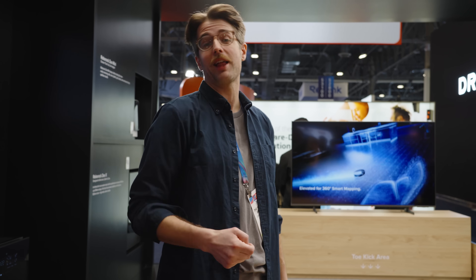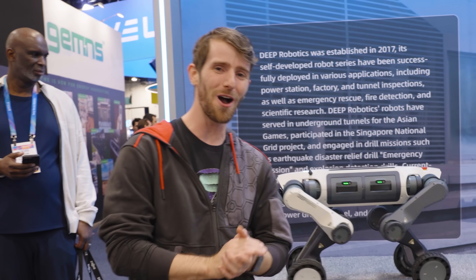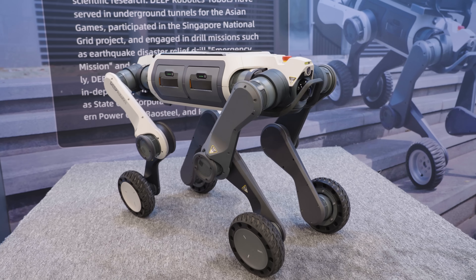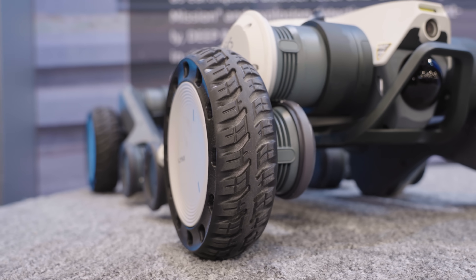This thing will also be launching this spring. We've got a device that answers the question once and for all: what if nature had given dogs wheels? It contains not one, not two, but three ARM octa-core processors. The Lynx M20 Pro is the world's first mid-sized quadruped with wheels.